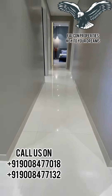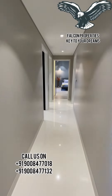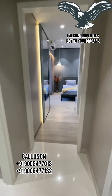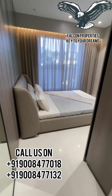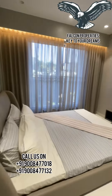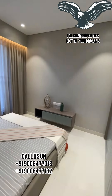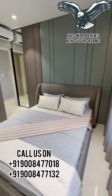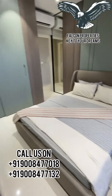Now let us go towards the guest bedroom. There is a passage towards the other bedrooms. The guest bedroom is 10.5 by 11.5, and again you have a balcony-size window which comes with a night sill, mosquito mesh, and MS railing.